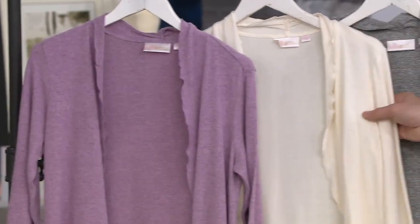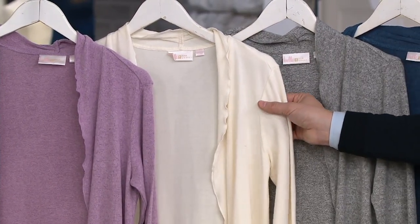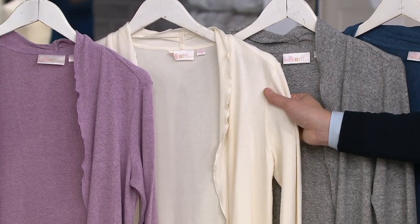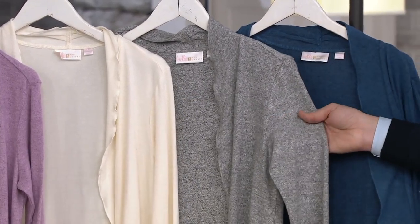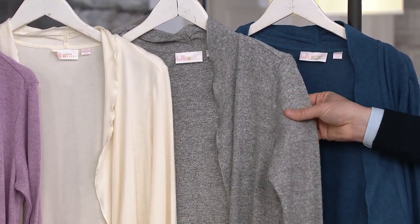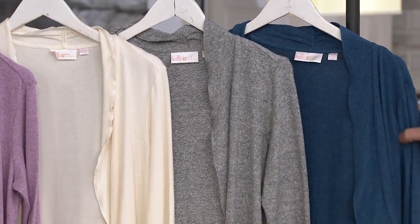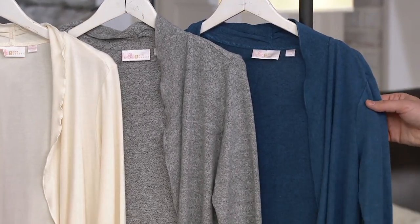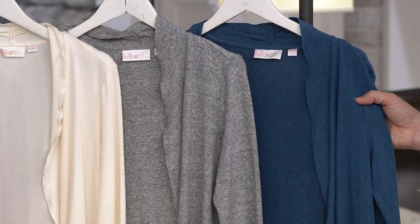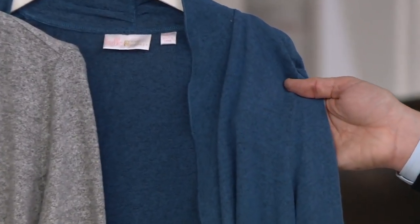Here it is in the cream — that is a solid, delicious like vanilla bean ice cream cream. Here it is in the gray. Gray is a heathered gray, and you'll see it almost feels like cashmere. There's something so cashmere-buttery about this. And then we have it in blue. Blue has a heathering and it kind of heathers with like a charcoal — it's kind of like this charcoal blue heather.